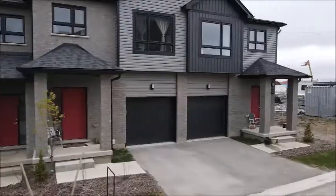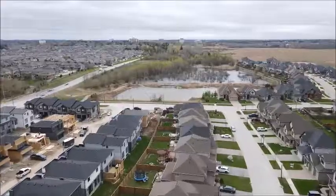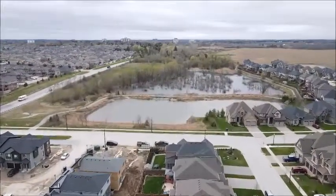With new developments being harder and harder to find and such a prime location, this is a property you don't want to miss. Contact us today for more information and your private viewing.